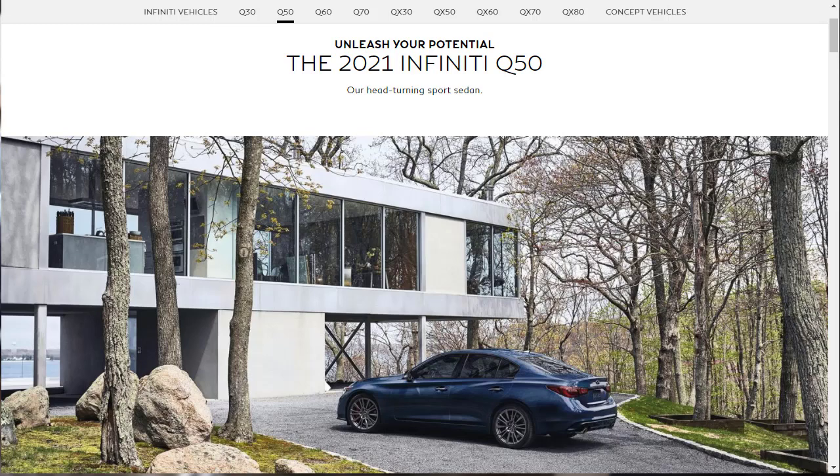Hi, welcome, thanks for joining me. On this episode of Build Your Own, we're going to build, price, and option a 2021 Infiniti Q50 Red Sport 400, as well as learn about the features and other configurations. Before we do, I just want to remind you that if you find this build and price review helpful, informative, or entertaining, please like, share, and subscribe to my channel.